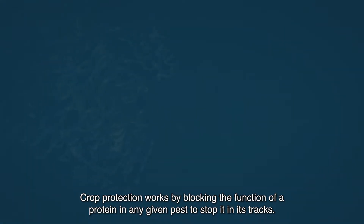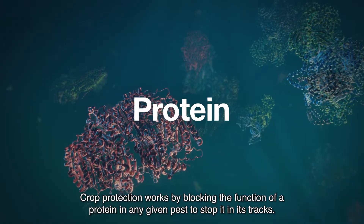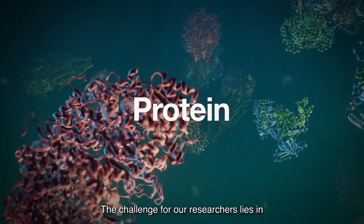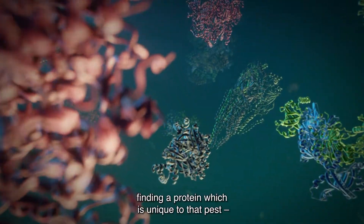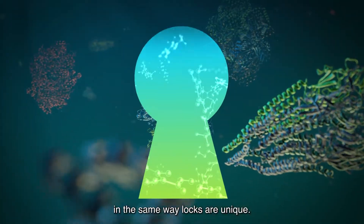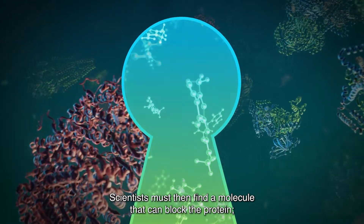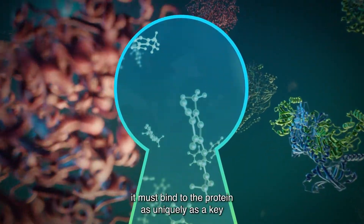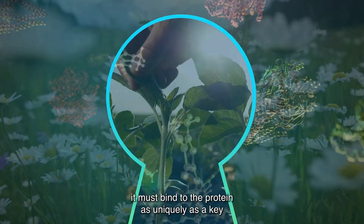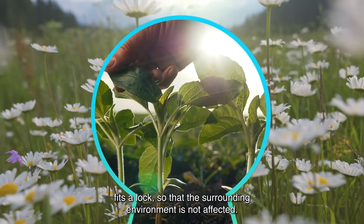Crop protection works by blocking the function of a protein in any given pest to stop it in its tracks. The challenge for our researchers lies in finding a protein which is unique to that pest, in the same way locks are unique. Scientists must then find a molecule that can block the protein — it must bind to the protein as uniquely as a key fits a lock, so that the surrounding environment is not affected.